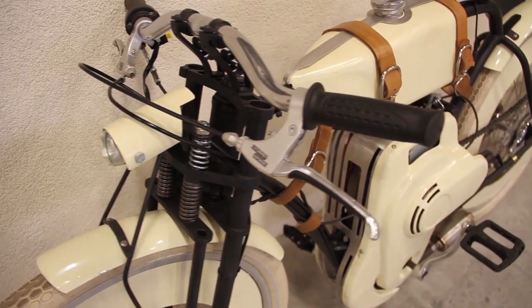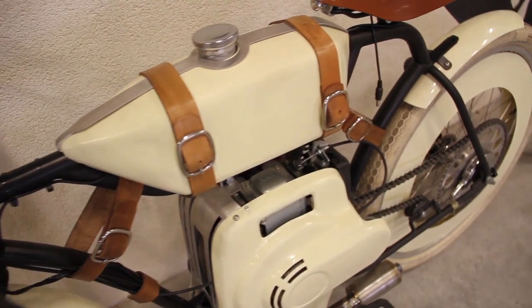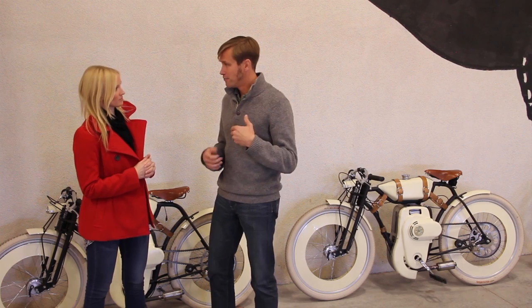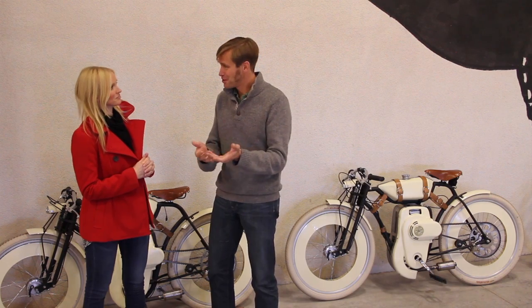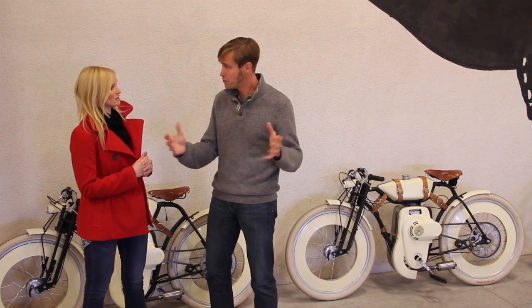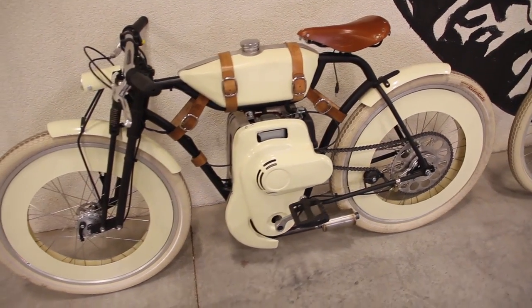We're setting up a page and we're going to invite community members, followers, and fans of the product to come and fund the project. There are going to be different levels of rewards — from a basic pledge because you like the product and want to see it come to life, up to ordering a pre-purchase of the bike. The first 200 bikes are going to be sold through this platform.